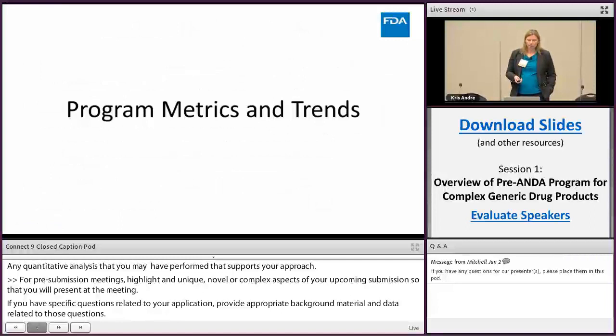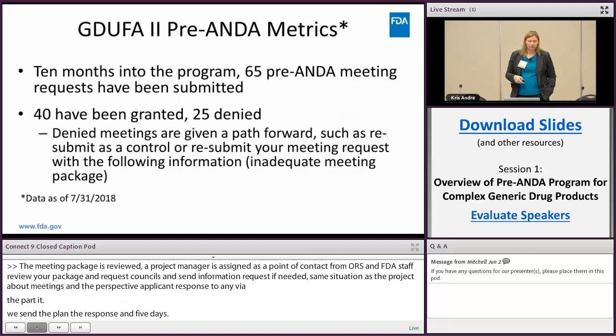On program metrics and trends: at ten months into the program with a July 31st cutoff, we received 65 pre-ANDA meeting requests — now up to about 75. Of those, 40 have been granted and 25 have been denied.